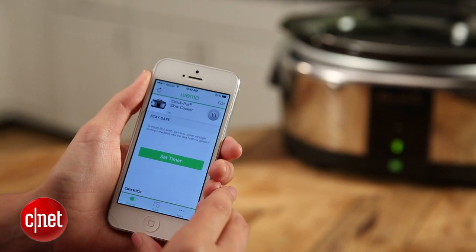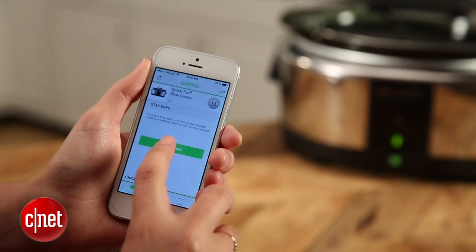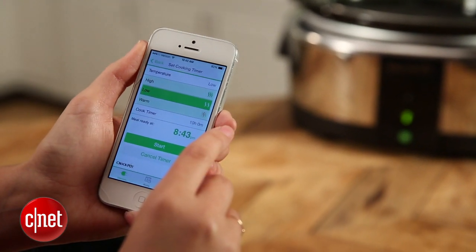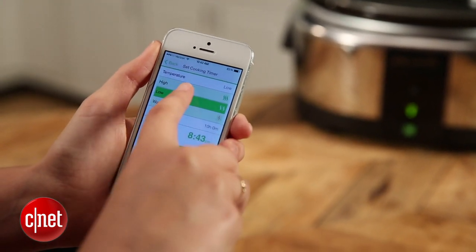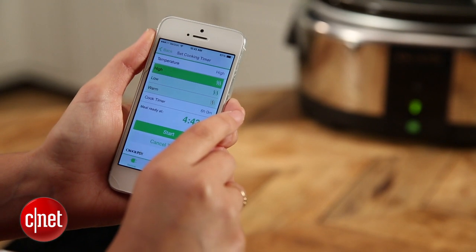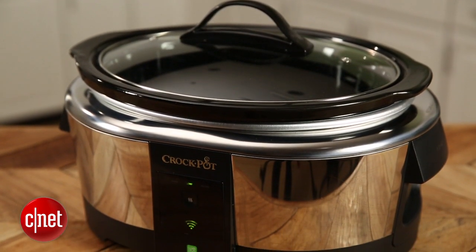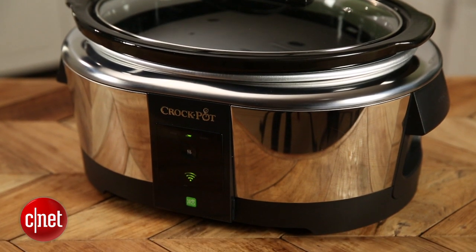One surprising thing I noticed is that IFTTT compatibility isn't available for this Crock-Pot. It may be coming in the future, but right now it's not available. Then again, do you really want to set custom recipes for your Crock-Pot? It might be one of those times when IFTTT compatibility really won't improve your home automation experience.